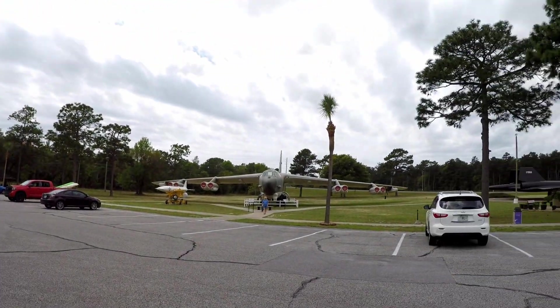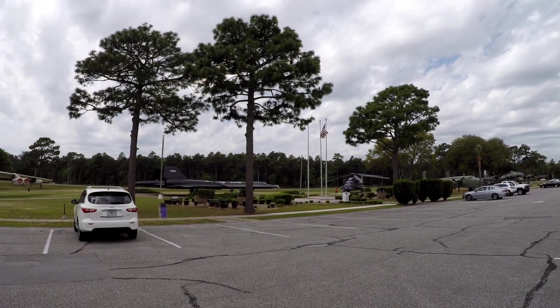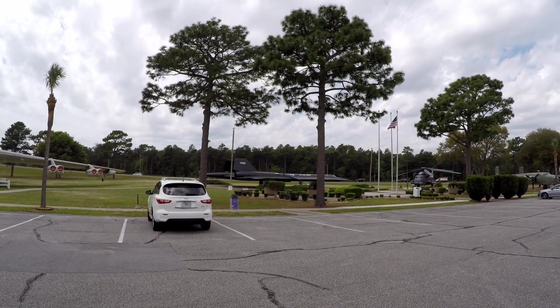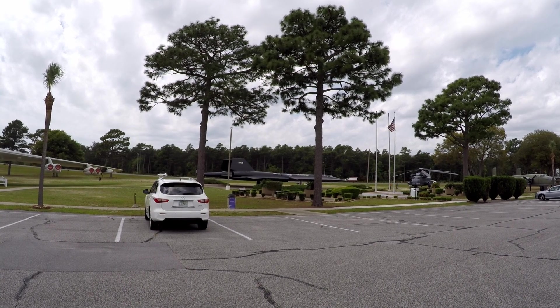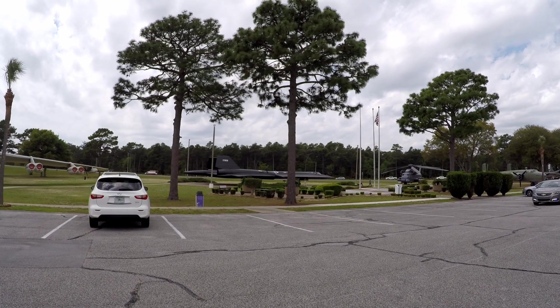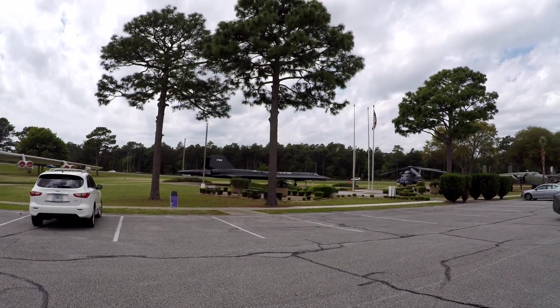I came a little bit further down the road and I've got a treat for you — if you'd like — Air Force. I'm at the Air Force Museum on Eglin Air Force Base, and we're going to walk around and look at some of the displays.